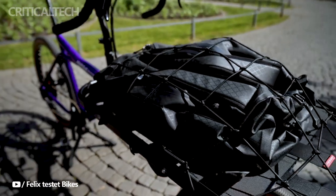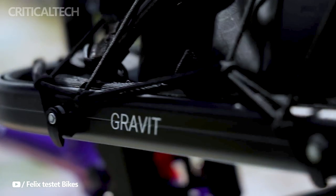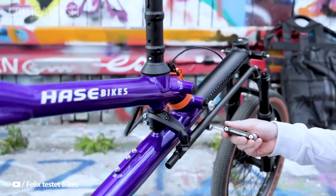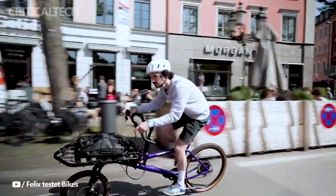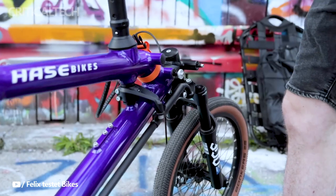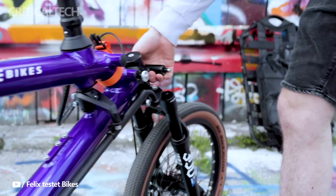Pacebikes, a renowned name in the world of innovative and sustainable transportation solutions, has once again pushed the boundaries of appearance and functionality with the introduction of their latest masterpiece, the Gravit City e-cargo e-bike. Unveiled to the European market, this remarkable cargo e-bike sets a new standard in versatility and utility, redefining the way we think about urban commuting and cargo transportation.